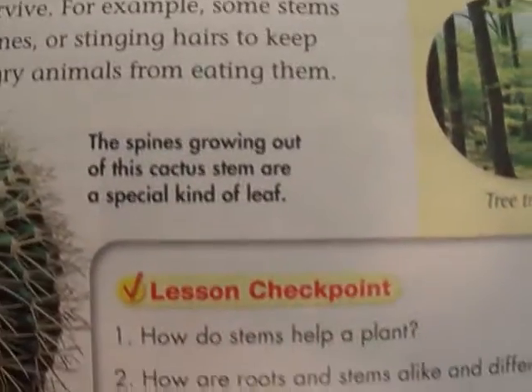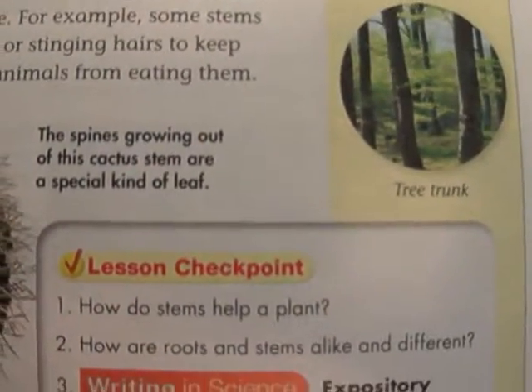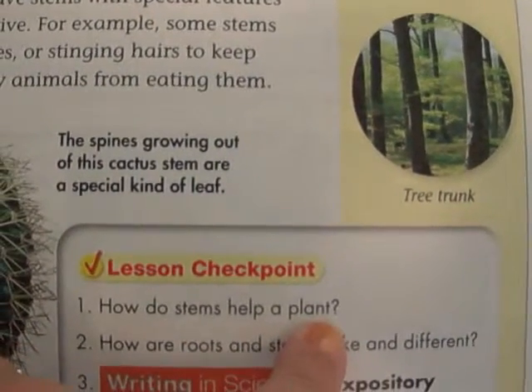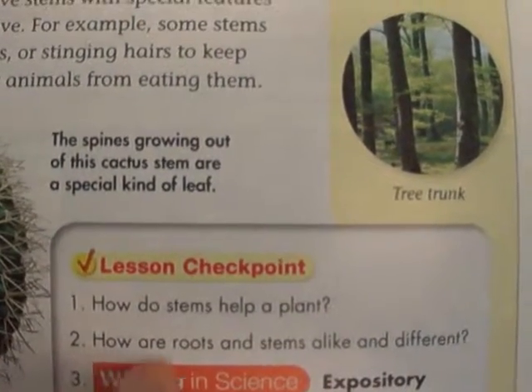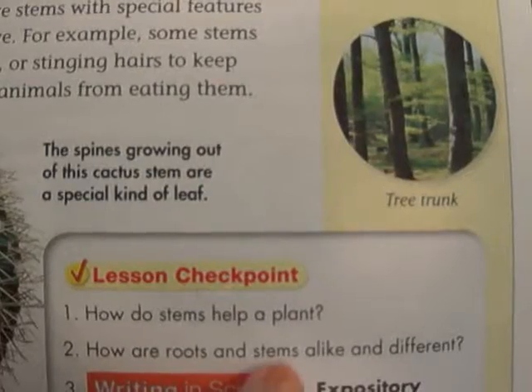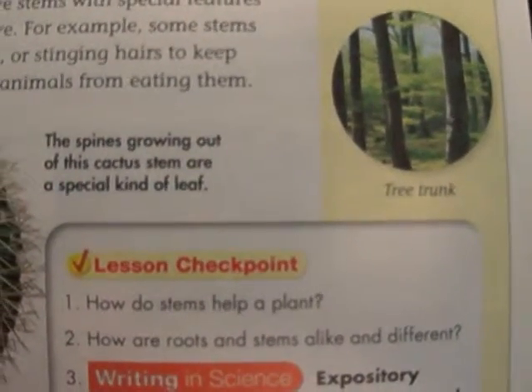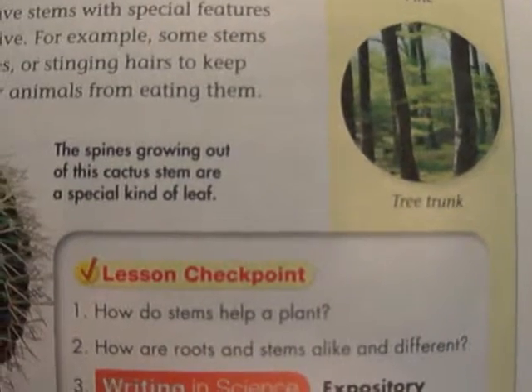Here are our checkpoint questions to think about: How do stems help a plant? How are roots and stems alike and different?